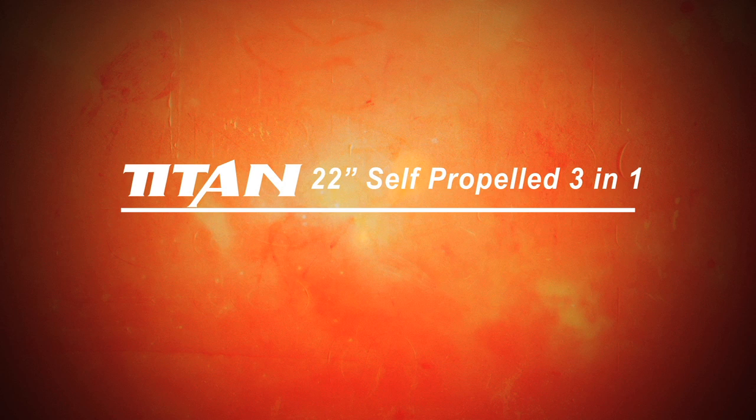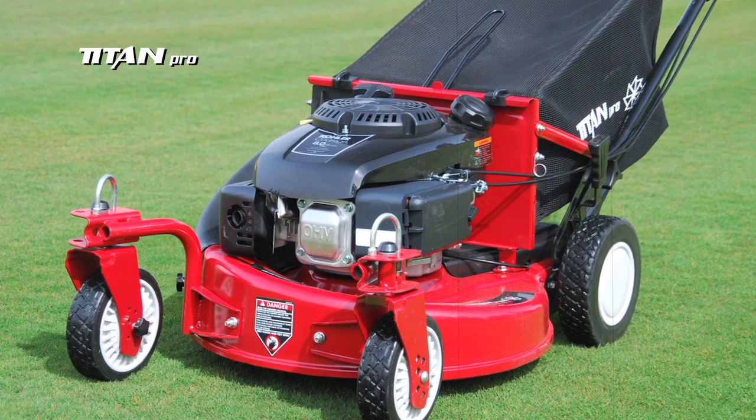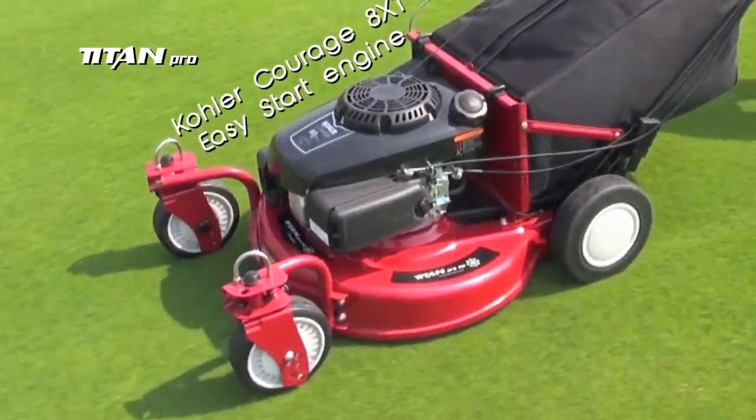The Titan 22-inch self-propelled 3-in-1 zero-turn lawnmower. The Titan Pro 22-inch zero-turn has been fitted with the world-renowned Kohler Courage XT8 Easy Start engine.